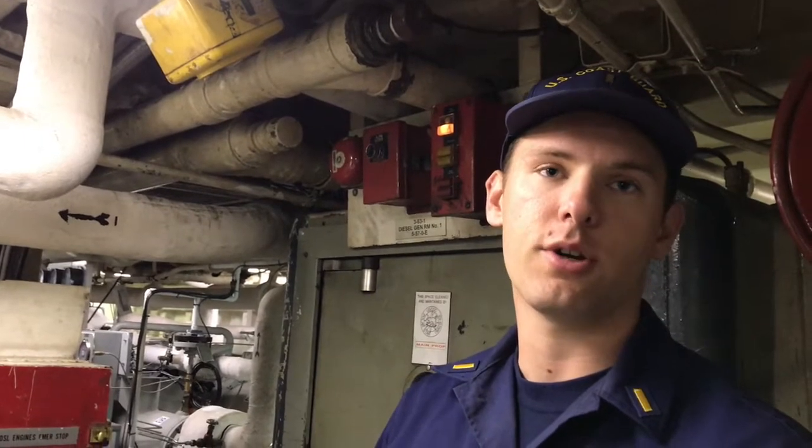We also have three ship generators. So a total of nine major internal combustion engines below deck. And then we've got the E-Gen above deck on the O3 deck.